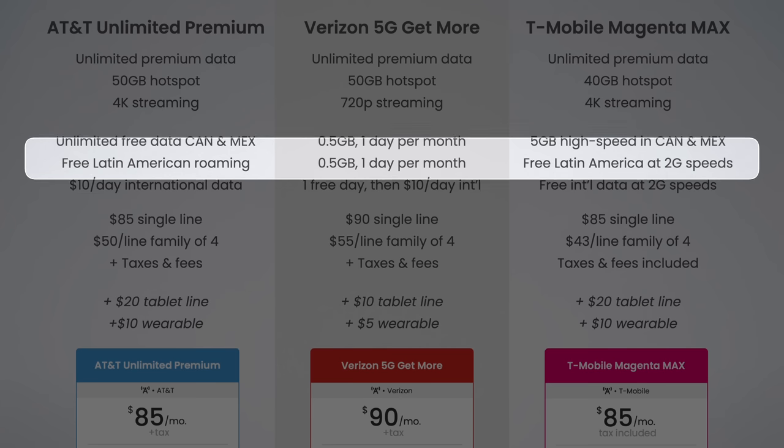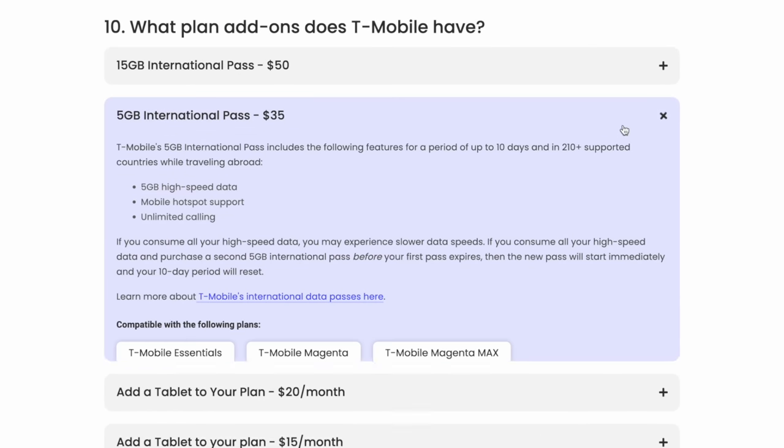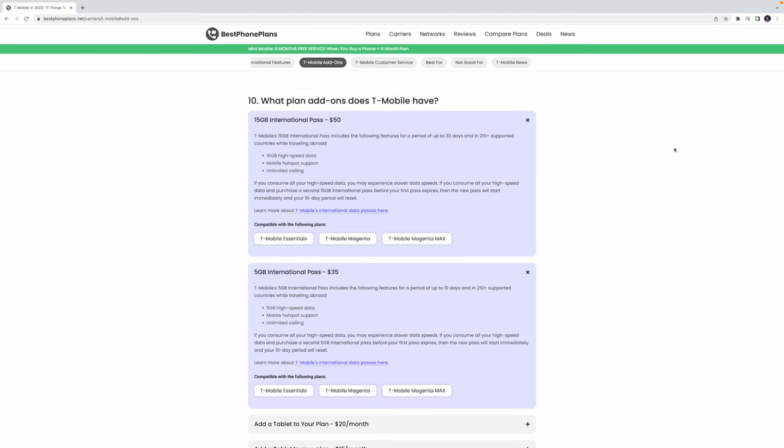Where AT&T loses its edge is with international roaming — you're paying $10 per day for international data. Even Verizon's plan is a bit better here. You do get one free international data roaming day per month with a quite pitiful half a gig of high-speed data, but it works in over 210 countries. After the free day, you are paying the same $10 per day as with AT&T. The real winner for international data roaming is T-Mobile. Their Magenta Max plan includes free international data roaming in over 210 supported destinations at 2G speeds. And if you want high-speed data, you're spending way less than $10 per day — add-ons come in at either $35 for 10 days or $50 for a full month of service.